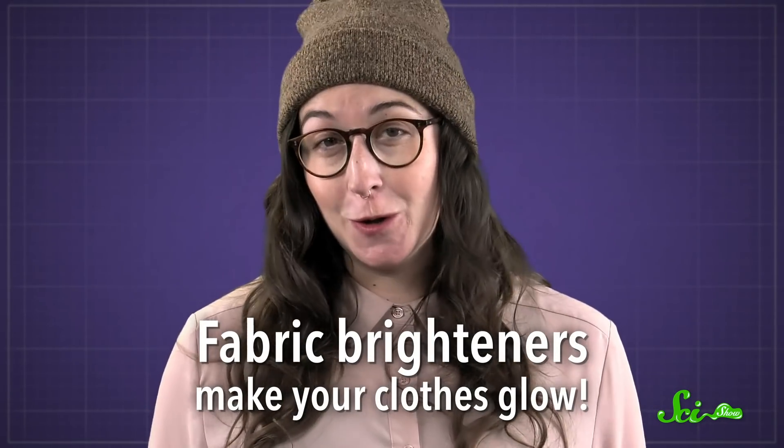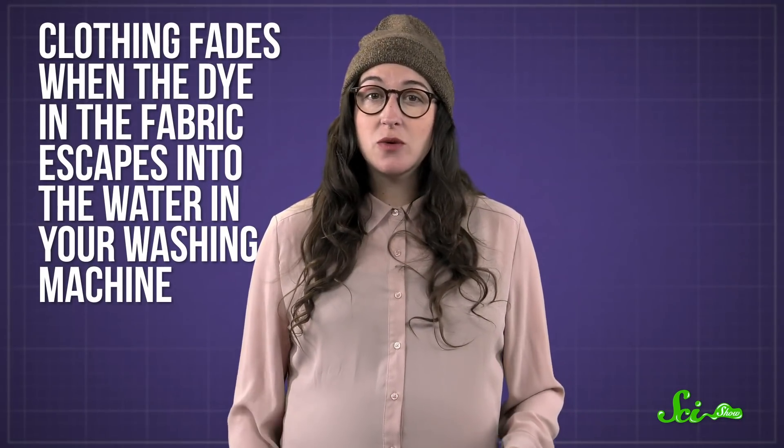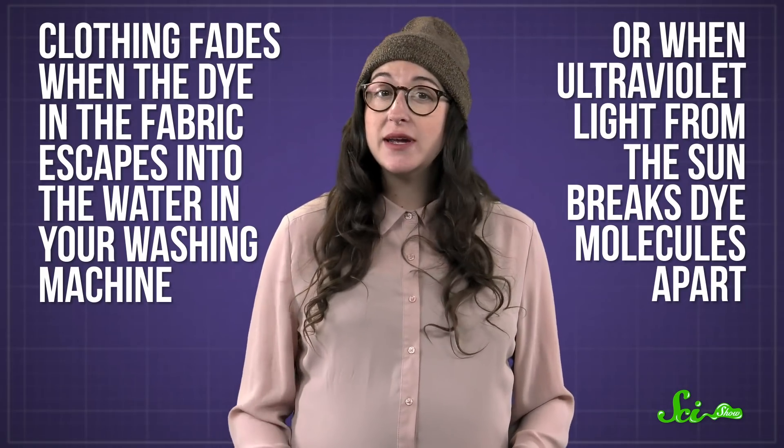Fabric brighteners make your clothes glow. Clothing looks colorful because dye molecules reflect visible colors of light into your eyes. And clothing fades when the dye in the fabric escapes into the water in your washing machine, or when ultraviolet light from the sun breaks dye molecules apart. More washes or more UV light usually mean more faded colors.